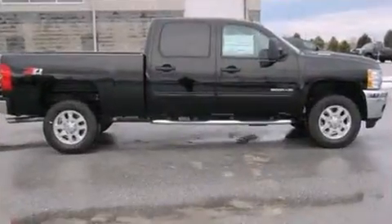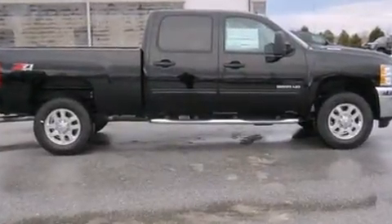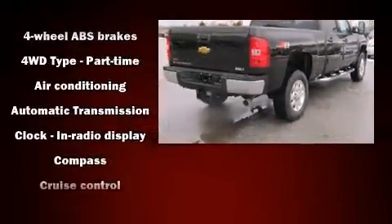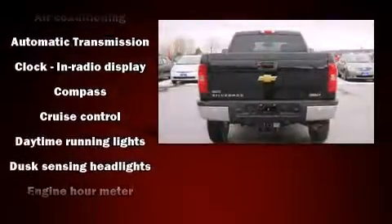Chevrolet infused the interior with top shelf amenities such as delay off headlights, one-touch window functionality, a rear step bumper, a trailer hitch, and cruise control.